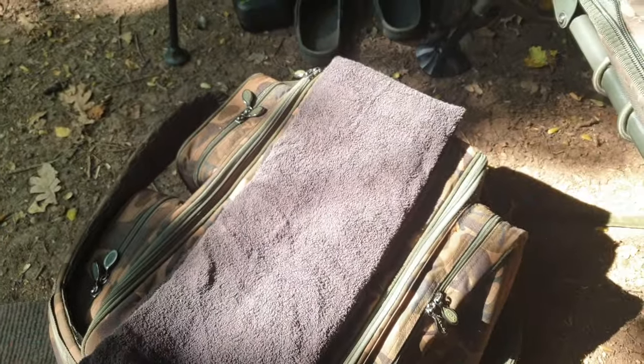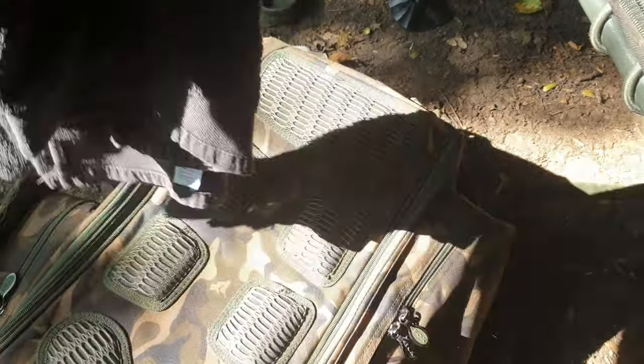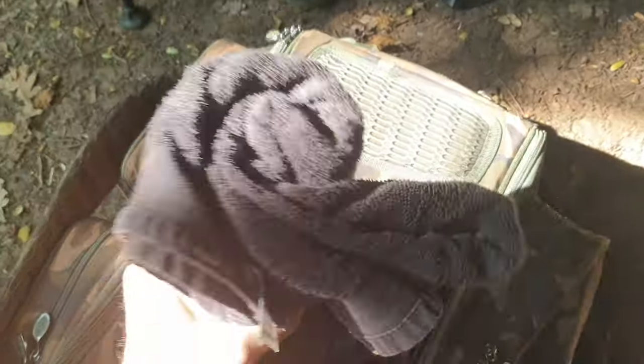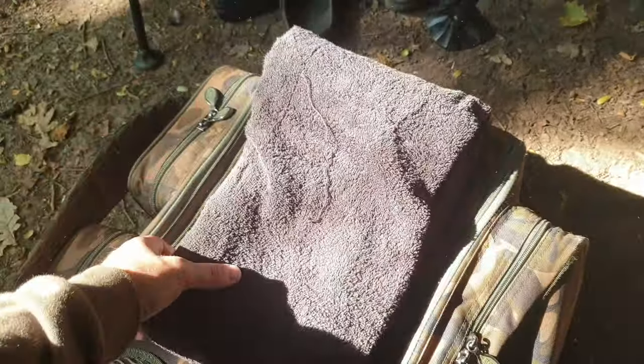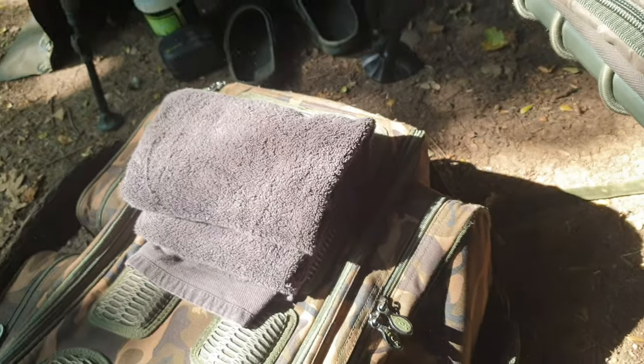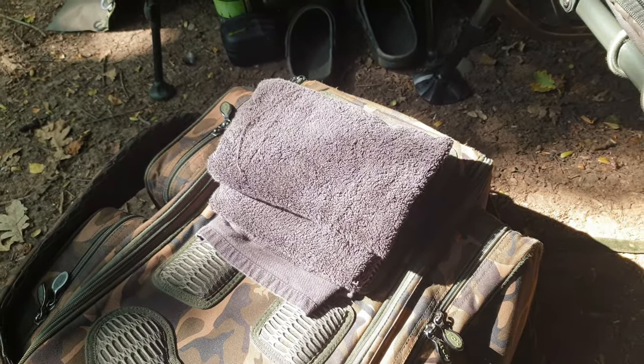The towel — how simple can it get? Make sure it's a decent size, not a little tea towel, because you'll dry nothing with that, especially if you've been caught in the rain. Roll it up and it'll sit straight in your bag. Make sure it's clean — don't leave it in your bag for months. If you've got a good other half like mine, she'll go in your fishing bag and wash it for you.